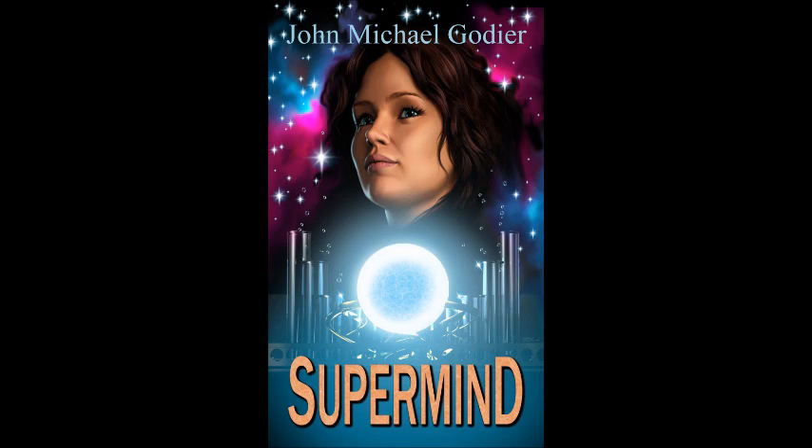Thanks for listening! I am futurist and science fiction author John Michael Godier, currently with an upcoming book called Supermind, which raises deep questions about existence, reality, and the course of the future. Be sure to check out my other books at your favorite online book retailer and subscribe to my channel for regular, in-depth explorations into the interesting, weird, and unknown aspects of this amazing universe in which we live.